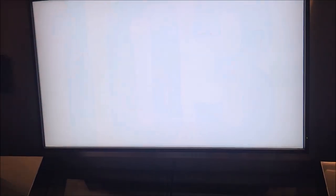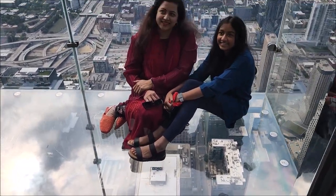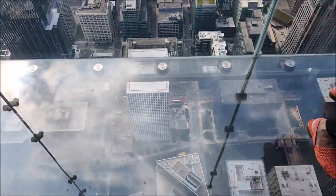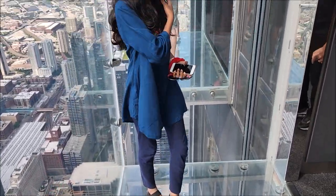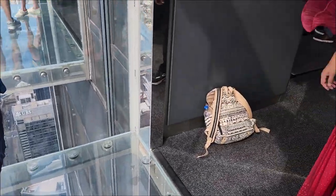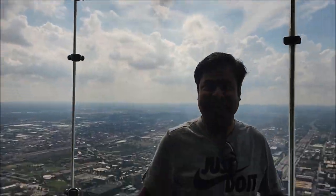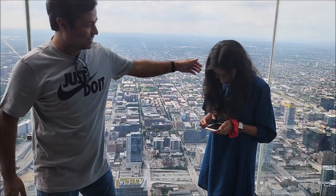And now we're here, 103 stories up — welcome to the top! So now we're on the Ledge. This is the 103rd floor of Chicago Skydeck. This is awesome — this is the glass floor. If you are thinking to do it over here, are you scared?